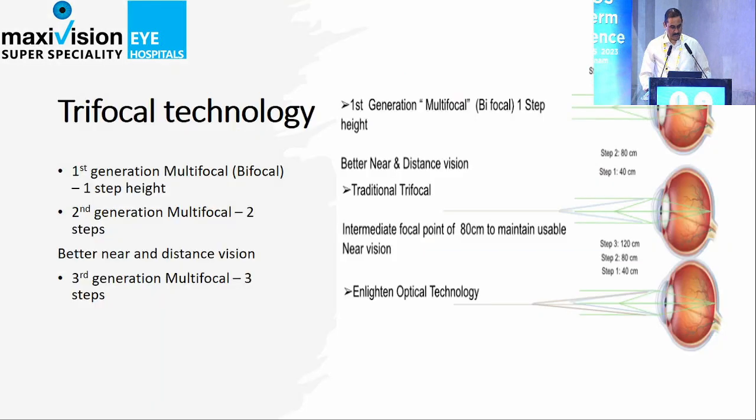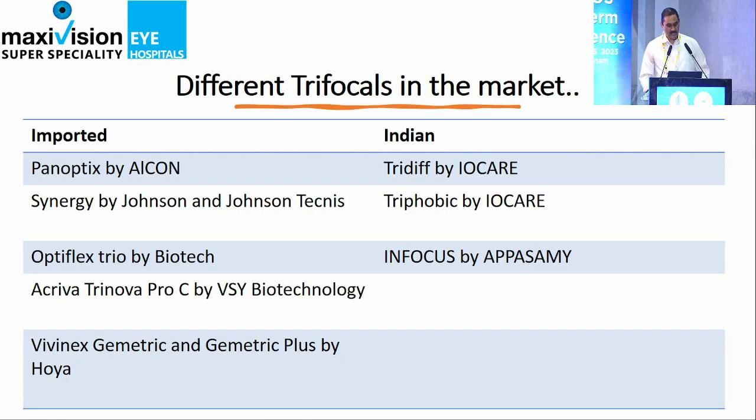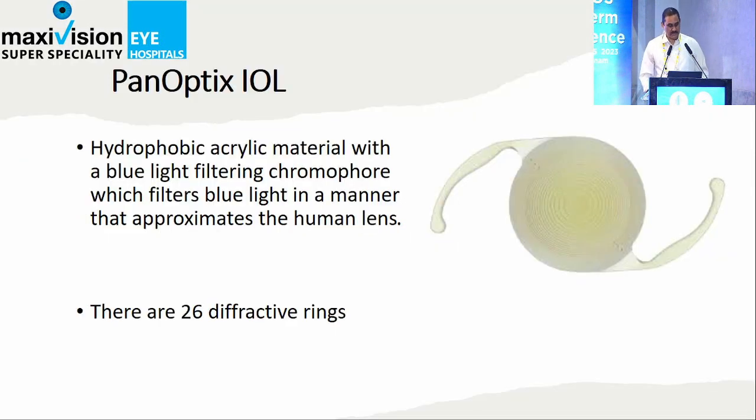This is the Trifocal technology. There is a first generation and a second generation. The second generation covers up to 80 centimeters, not only 60. The different Trifocals in the market which I have been using are the Panoptix, the Optiflex from Biotech, the Acreva Trinova, and the latest one is the Vivinex Geometric and Geometric Plus.